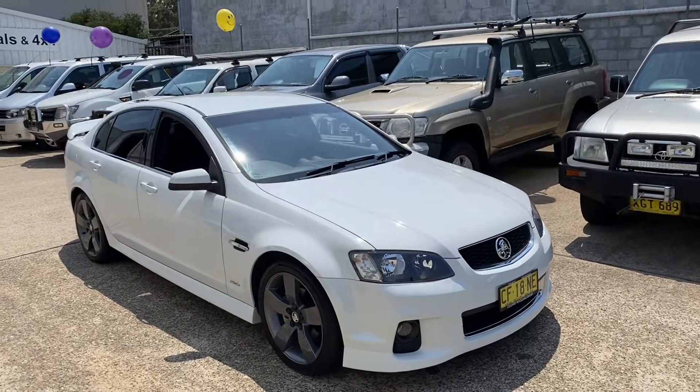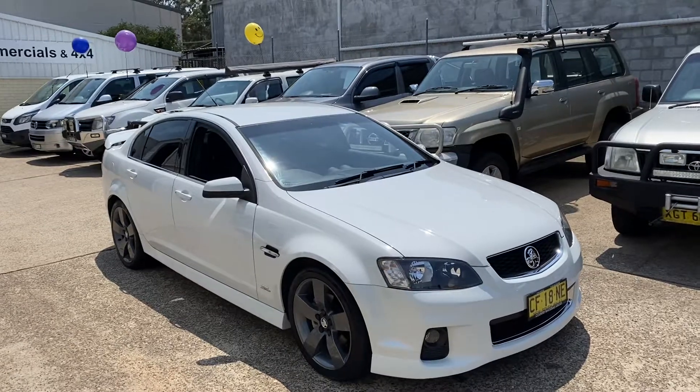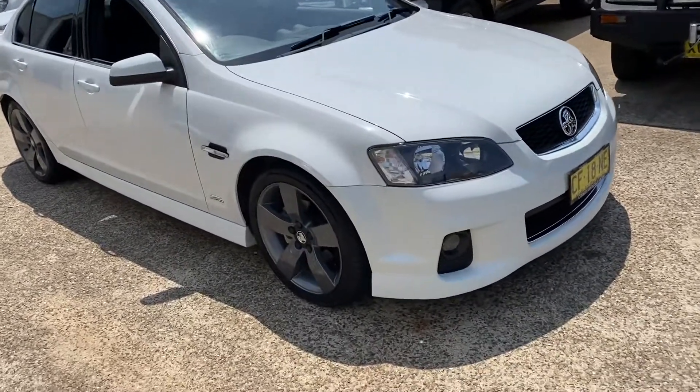Everyone loves a Holden, and just arrived in, it's this very special VE SV6 Z-series in pearl white, with shadow tone alloy wheels.